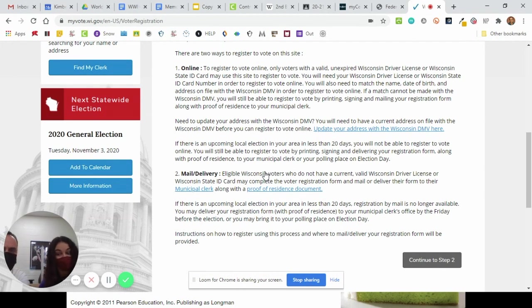She needs to have a driver's license, which she has, and it has to have her current address on it, which it does. So she's going to go on and continue to step two.